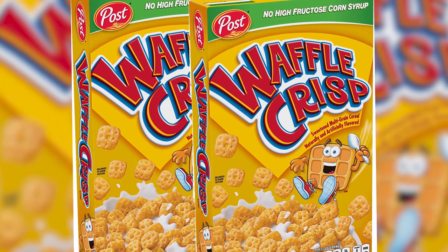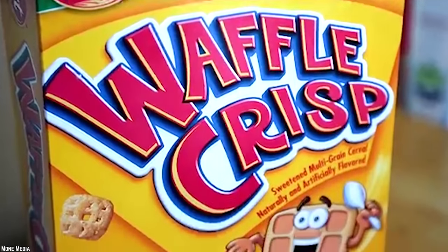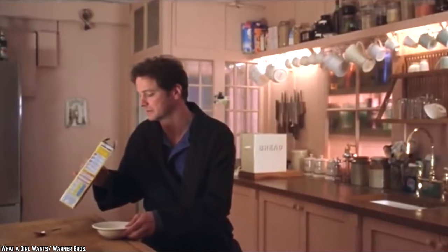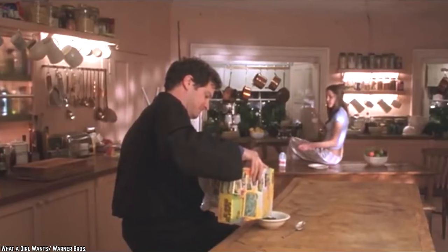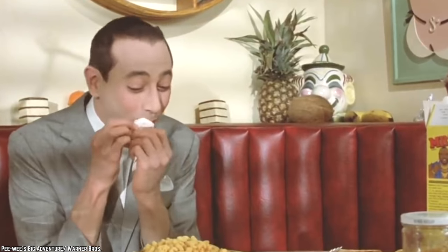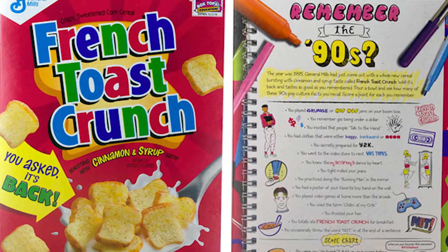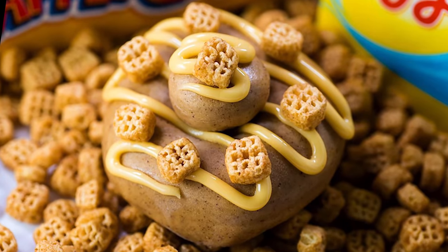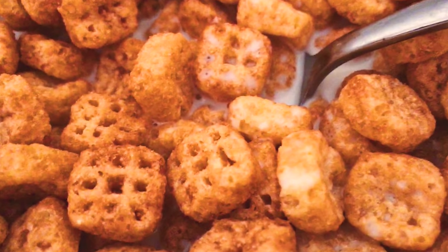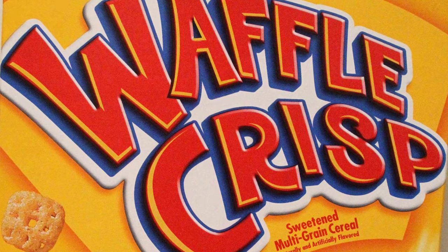After a few years of getting increasingly more difficult to find, this cereal was officially discontinued in 2018. This was heartbreaking for a lot of people, as many considered it to be one of their all-time favorites. You can't help but compare Waffle Crisp to French Toast Crunch, and opinions on the two can be quite polarizing. For Waffle Crisp fans, it's a bit insulting that French Toast Crunch was revived after a period of discontinuation, but maybe instead of being bitter, we can look at it as a sign that there's still hope that Waffle Crisp cereal might one day make a comeback of its own.